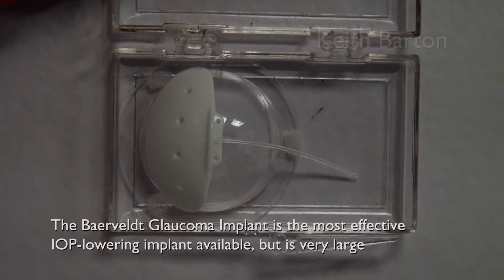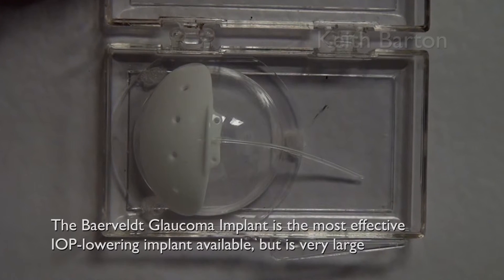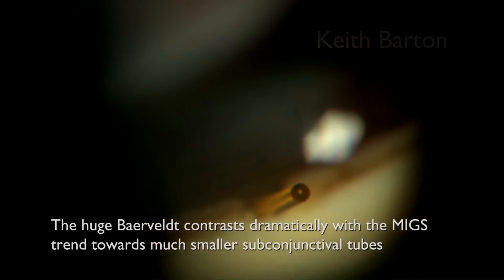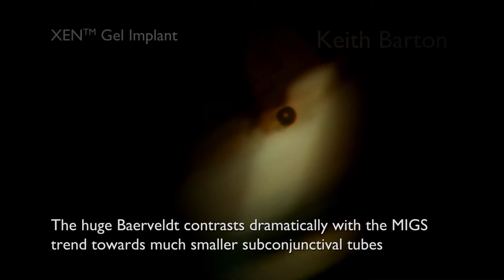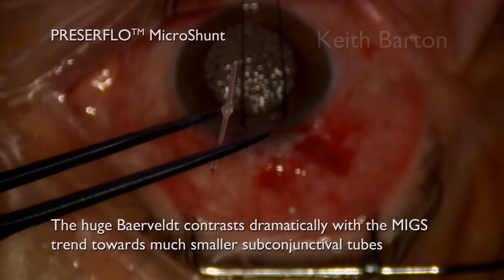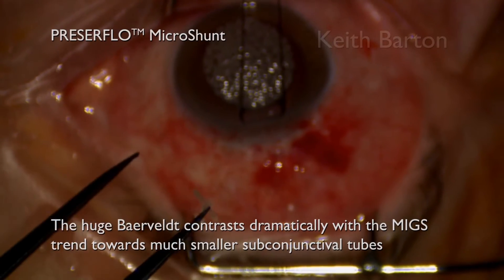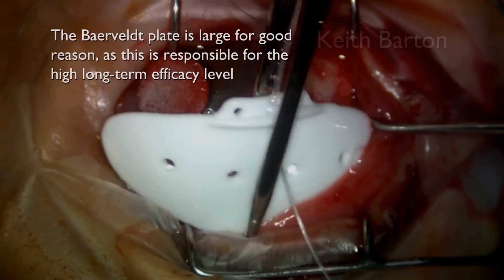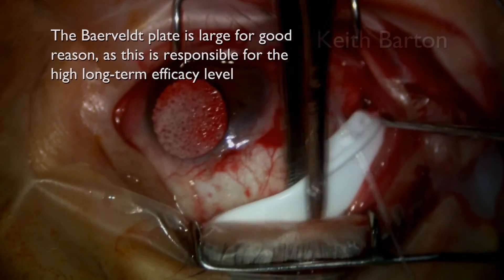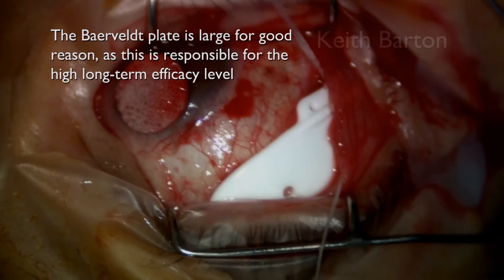The Baerveldt Glaucoma Implant is the most effective IOP-lowering implant available to date, but it's very large, and the huge Baerveldt contrasts dramatically with the trend towards much smaller subconjunctival tubes such as Xen and the Preserflo. The Baerveldt plate is large, however, for very good reason, as this is responsible for the high long-term efficacy.